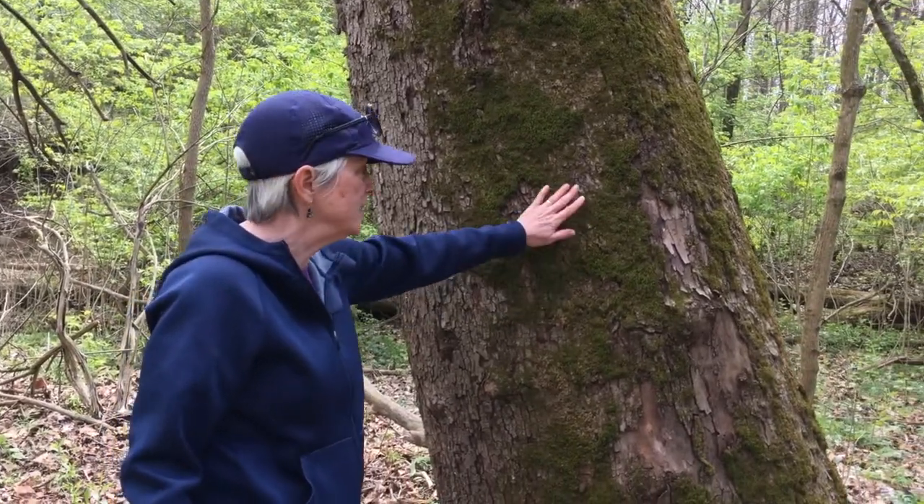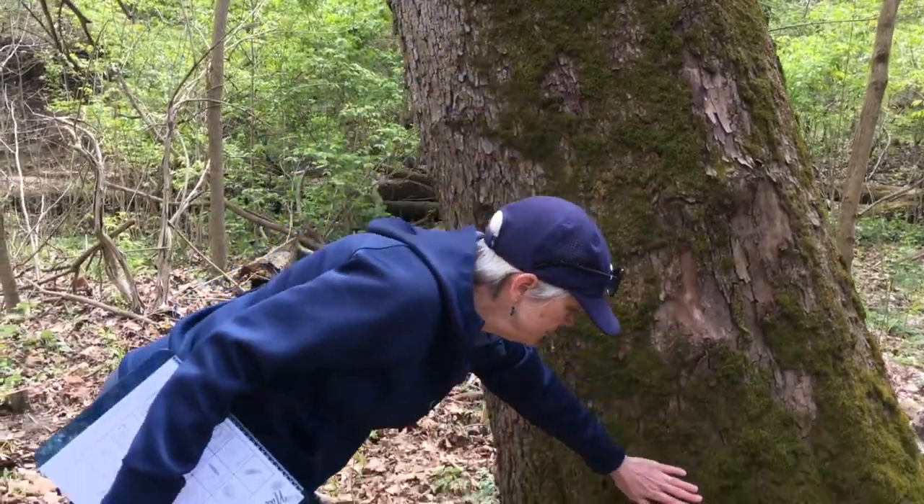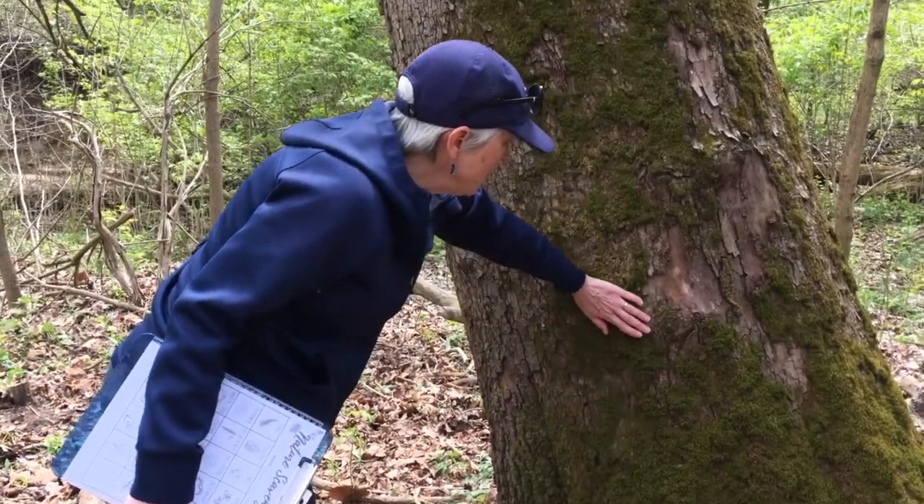I was looking for some tree moss — that was on my list — and look what I found! It feels just like a carpet.